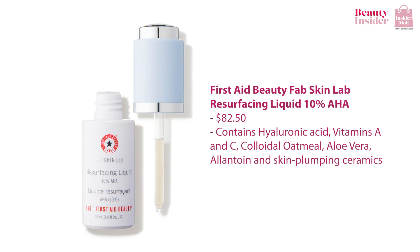Not only that, there's also the First Aid Beauty FAB Skin Lab Resurfacing Liquid 10% AHA. This serum is packed with a blend of super acids such as tartaric acid, lactic acid, malic acid, and glycolic acid. However, other ingredients like hyaluronic acid, vitamin A and C, cold oat oatmeal, aloe vera, allantoin, and skin-plumping ceramides maintain its gentleness.